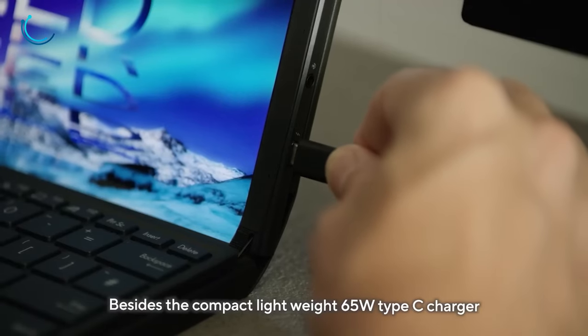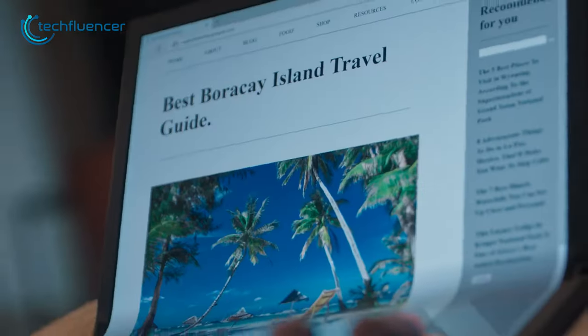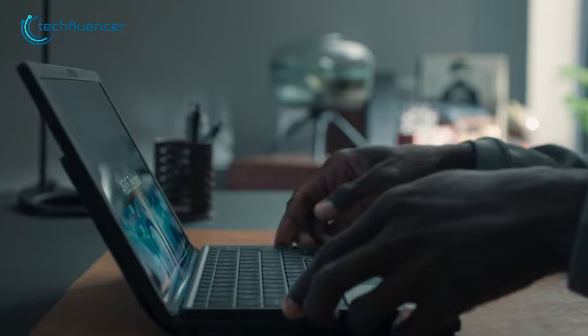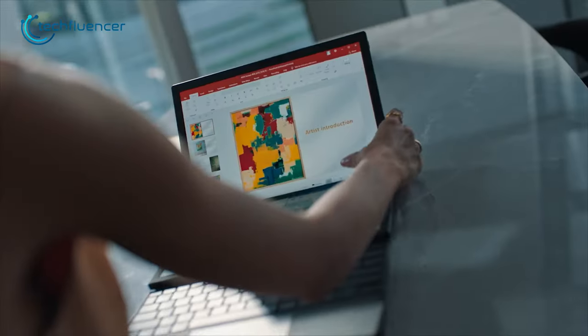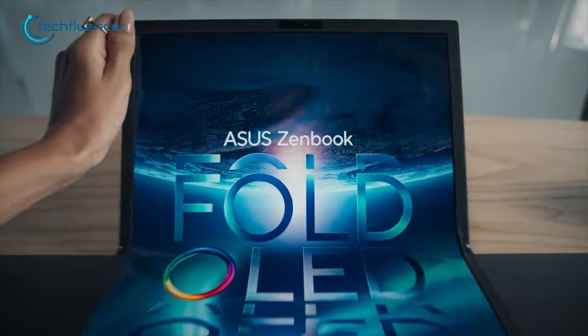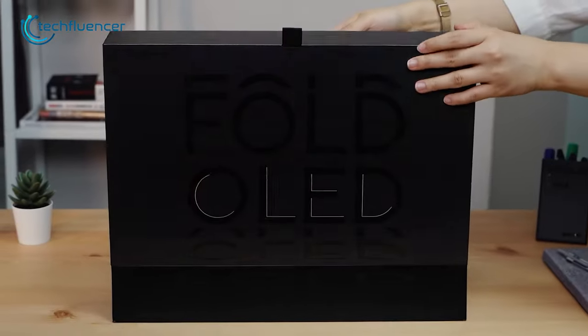Additionally, it features a 1TB PCIe SSD for faster data transmission. The Asus ZenBook 17 Fold also has a 5MP AI camera with IR function for advanced security and color sensor technology for an improved experience. In short, this is one of the best foldable laptops that you can currently find on the market.